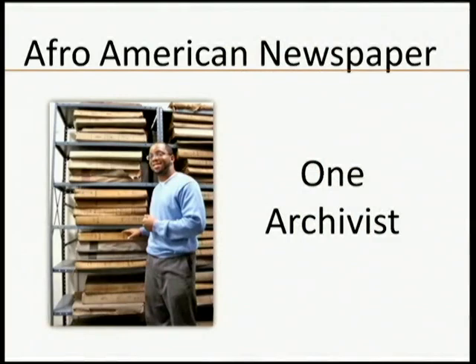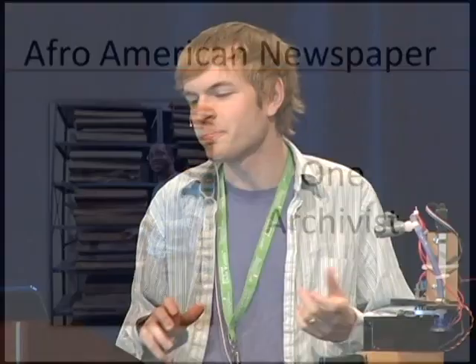John Gartrell, their one archivist, basically spends most of his time making sure this stuff doesn't physically fall apart. As a result, they don't have any resources at all to digitize it. So you have these incredible materials just sitting around in boxes in this archive in Baltimore.